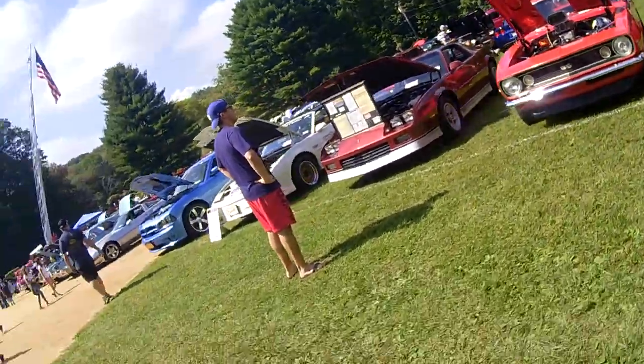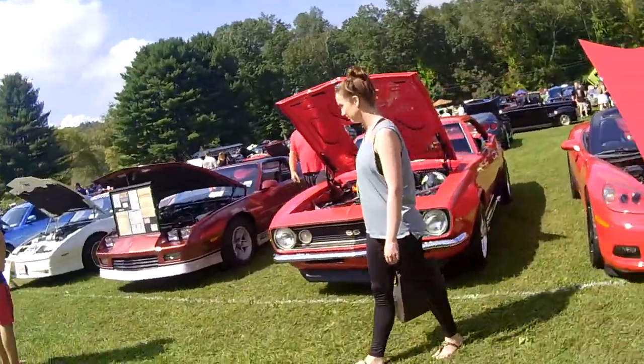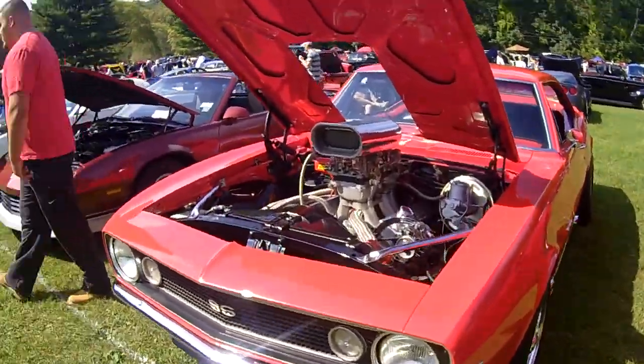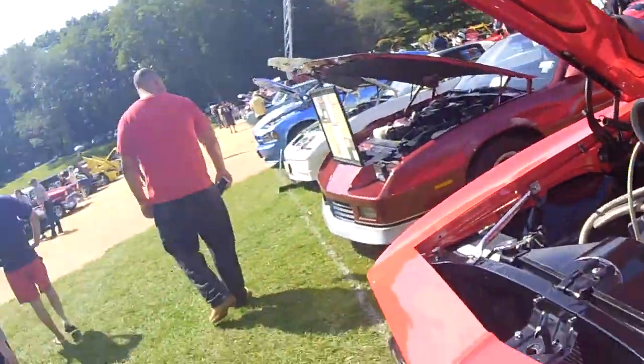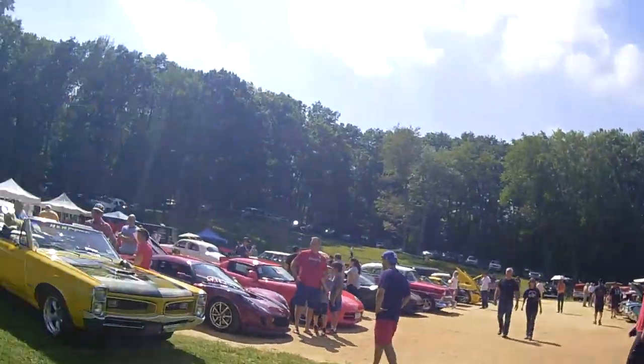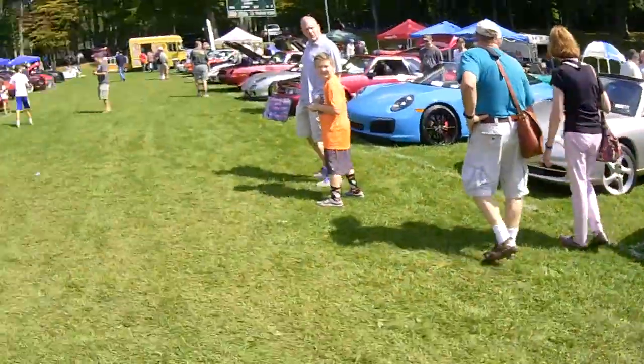We got tunnel ram — dual quads in a tunnel ram. And a little Camaro here. I can hear that '57 Chevy over there running — '58, whatever, I think it was '58.